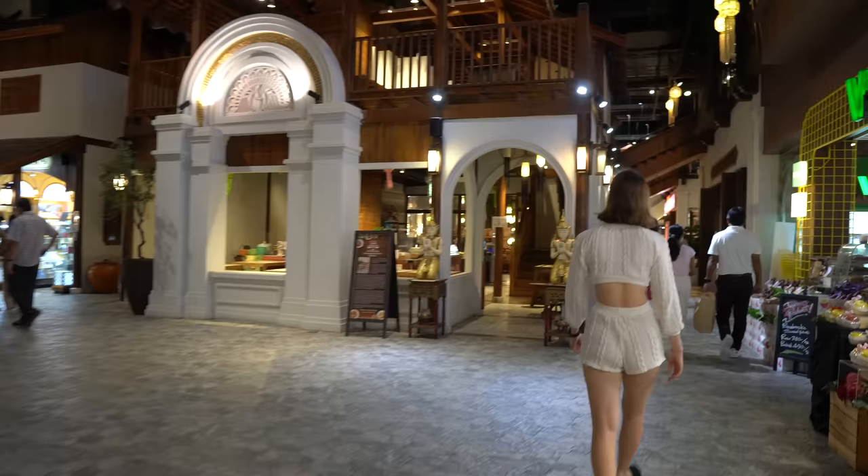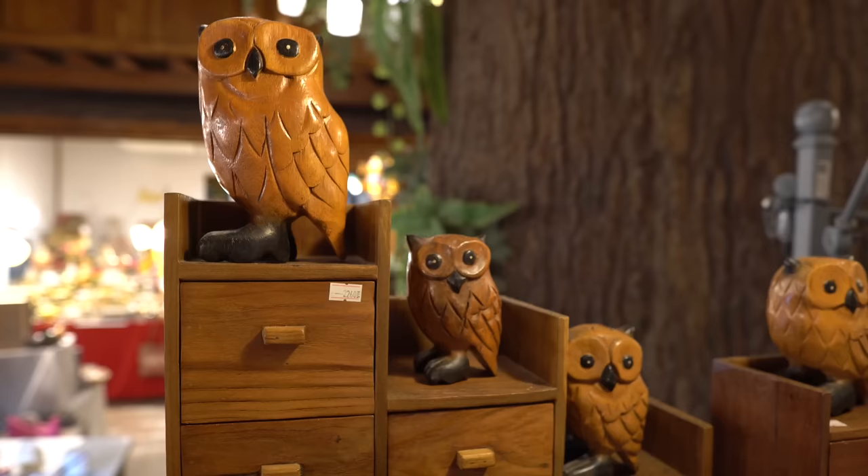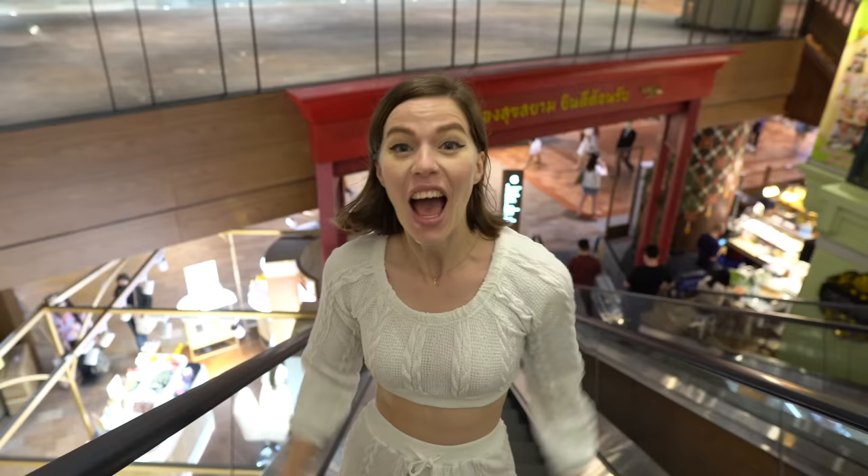There's all this amazing indigo dyed fabric — the color is so amazing. There are some amazing wooden handicrafts here too — it smells so good, you can really smell the wood. This is a great place to come if you're looking to pick up presents for people back home; there's so much beautiful stuff to choose from. We're heading out of Sook Siam now and we're going to go check out the rest of the mall.